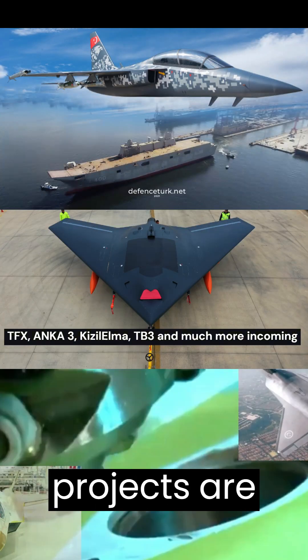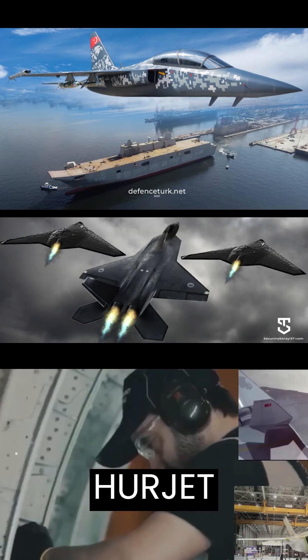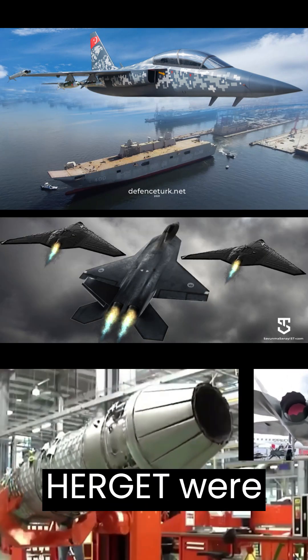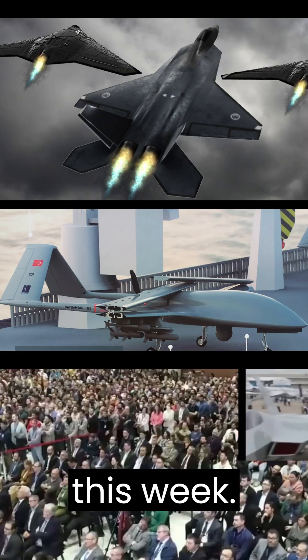Turkish ambitious air defense projects are on full steam today, as the 5th Generation TFX Prototype and Light Combat Aircraft HERGIT were put on the runway this week. Stealth Armed Drone ANKA-3 is soon to be flying as well.